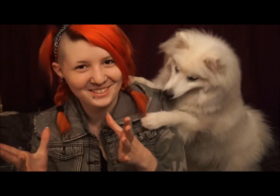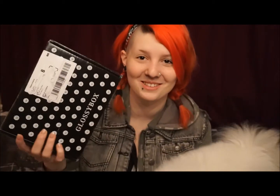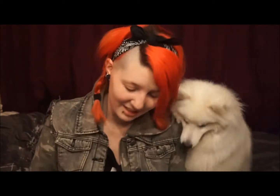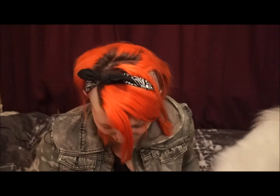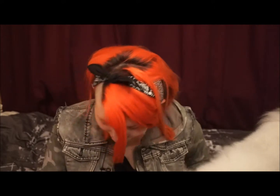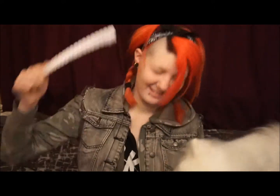Hi guys, it's Yasha. Today we're gonna open another Glossy Box. We're not playing right now. Okay, let's open this baby up. Can't you chew on a bone or something? Here we go.